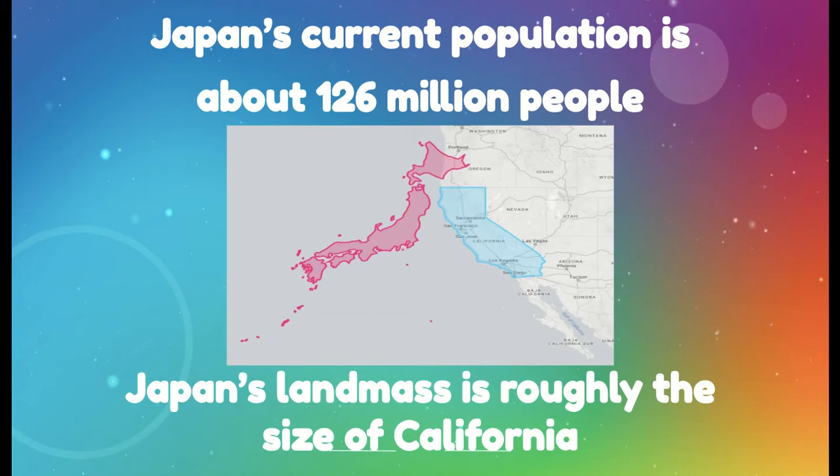Japan's current population is about 126 million people. That's a lot of people — it's not as large as the United States, but Japan's landmass is roughly the size of California. California, our largest state, has a population of about 38.5 million people. So Japan has almost 80 million more people living on the same size land as California.